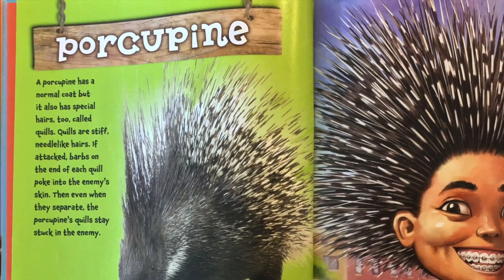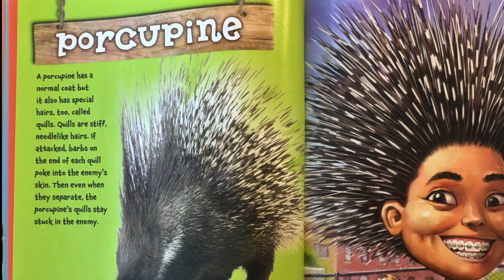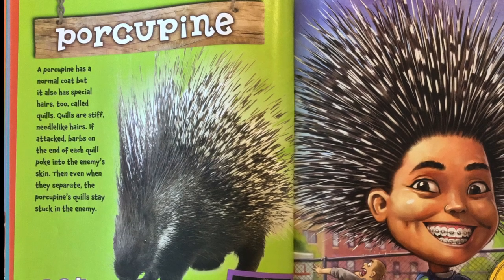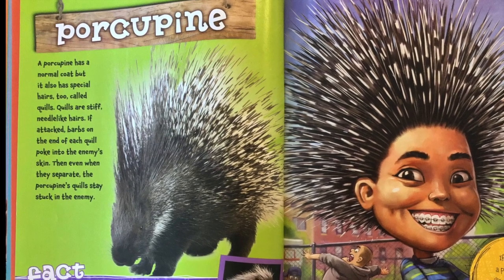Porcupine. A porcupine has a normal coat, but it also has special hairs called quills. Quills are stiff, needle-like hairs. If attacked, barbs on the end of each quill poke into the enemy's skin. Then, even when they separate, the porcupine's quills stay stuck in the enemy.